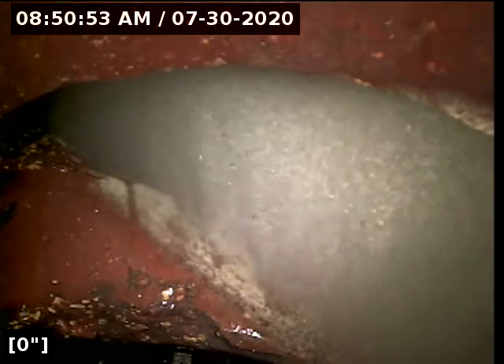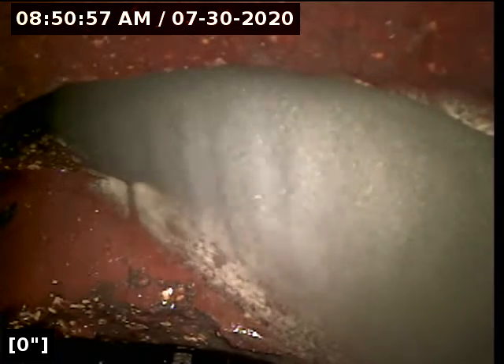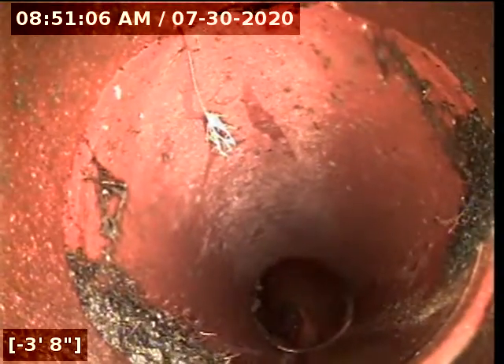1819 Southwest 33rd — at the cleanout on the side of the house behind the AC unit, looking at the sewer main. Going to start pulling back from here. There are a couple of breaks already with tree roots growing in.